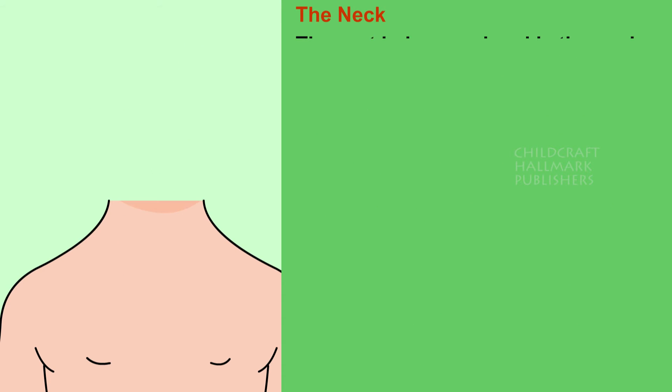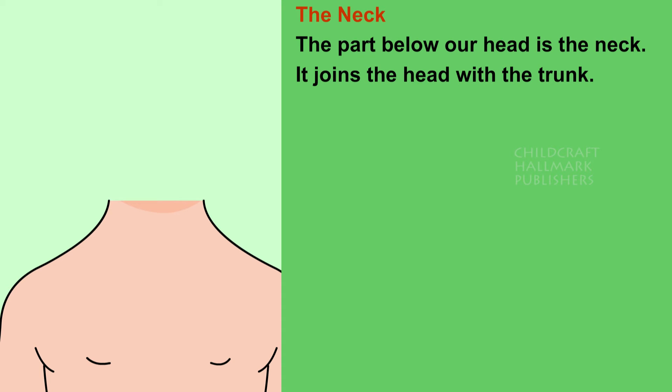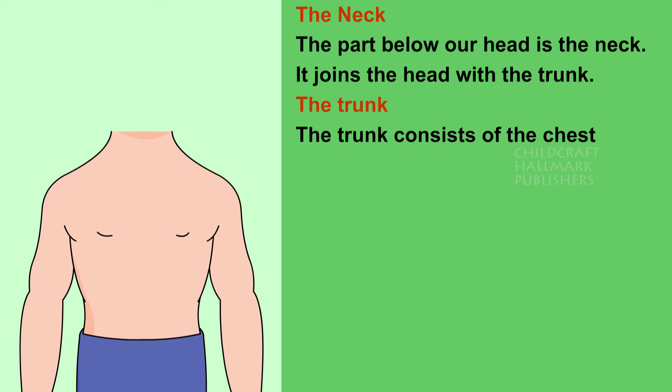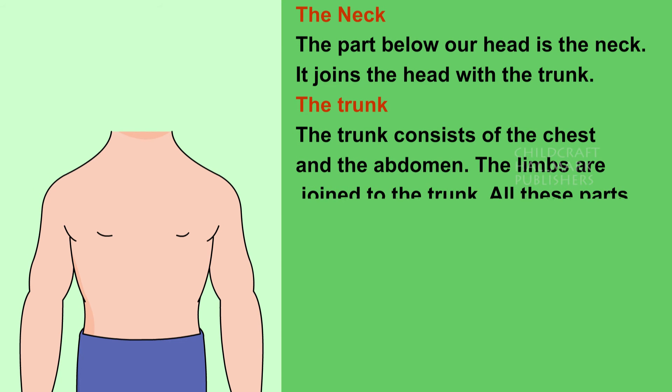The neck. The part below our head is the neck. It joins the head with the trunk. The trunk consists of the chest and the abdomen. The limbs are joined to the trunk.